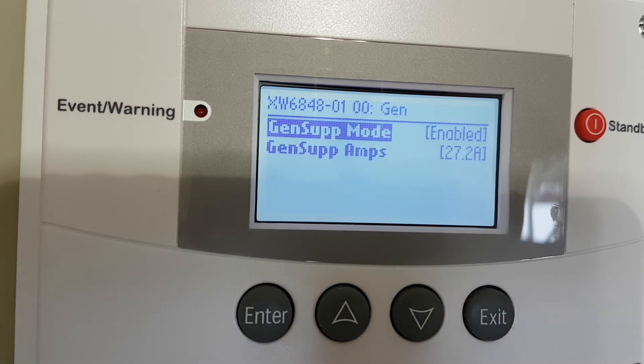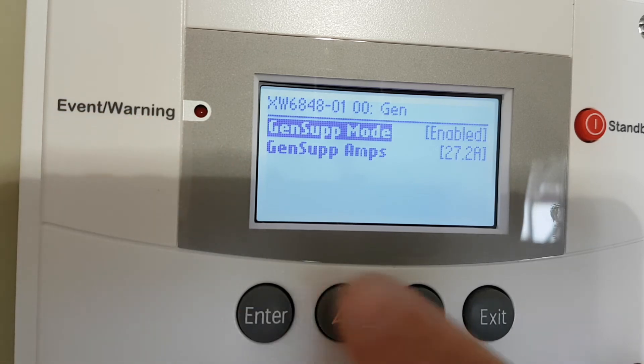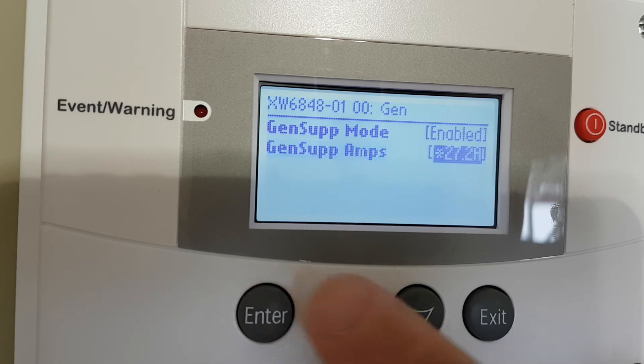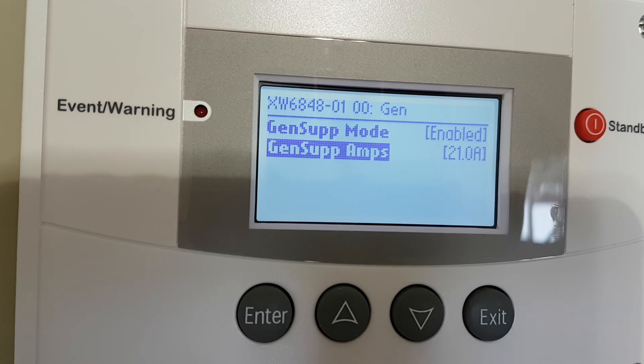Gen support is enabled and I have it set at 27 amps. So anytime there's a load that starts to get up around 27 amps, it starts to back the generator off. I just moved it down to 21 amps.